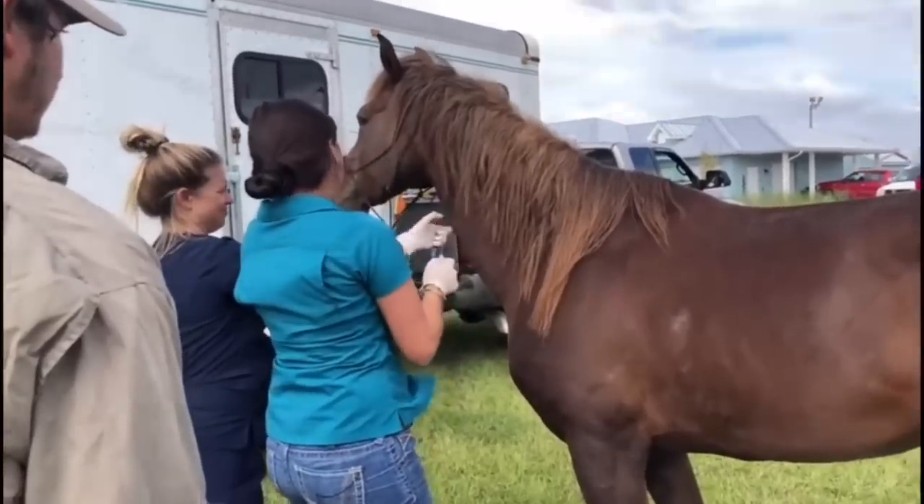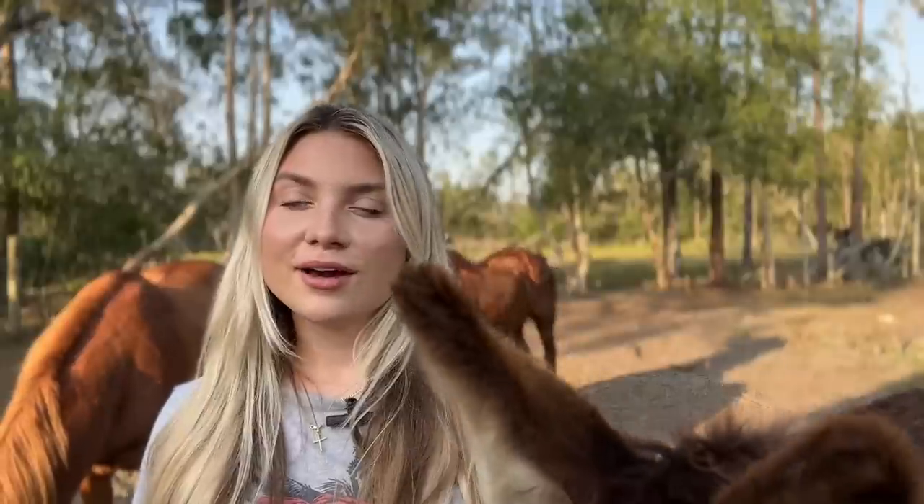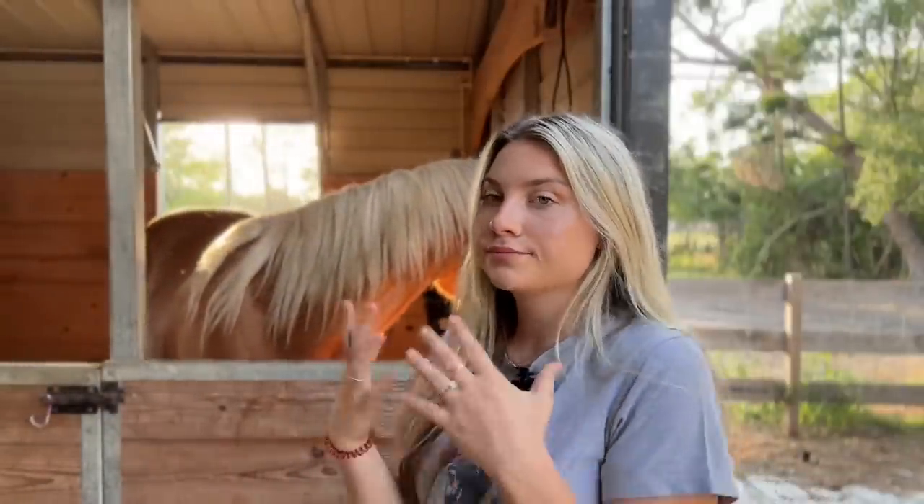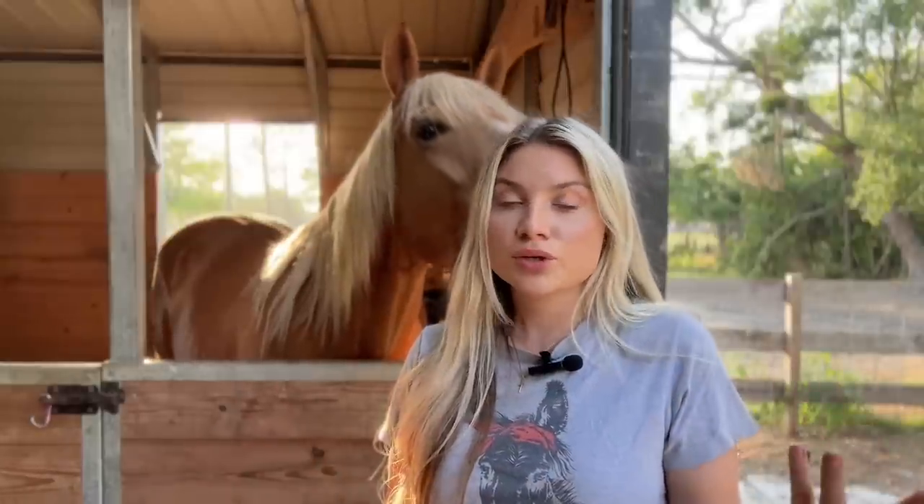The Coggins test — proof of a negative EIA (equine infectious anemia) test — is required once a year. In my area it was $40 and is now $50, another $10 increase over three years. ER vet visits are also inevitable — in your lifetime of having horses you will most definitely have one, though this pricing is hard to estimate since you can't plan for emergencies.